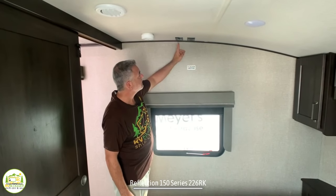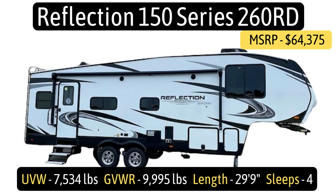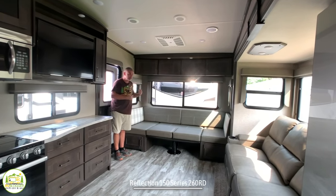This fifth wheel is the Grand Design Reflection model number 260RD. It has an unloaded vehicle weight of 7,534 pounds, a gross vehicle weight rating of 9,995 pounds, giving a cargo carry capacity of 2,461 pounds. It's 29 feet 9 inches long with a hitch weight of just 1,269 pounds.